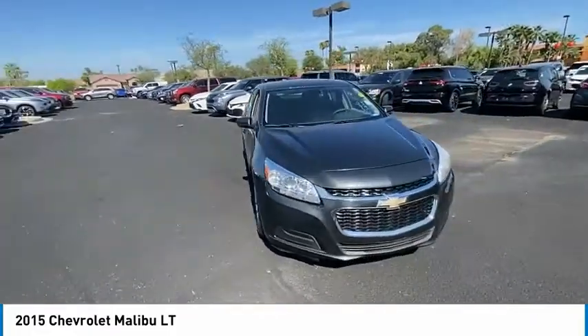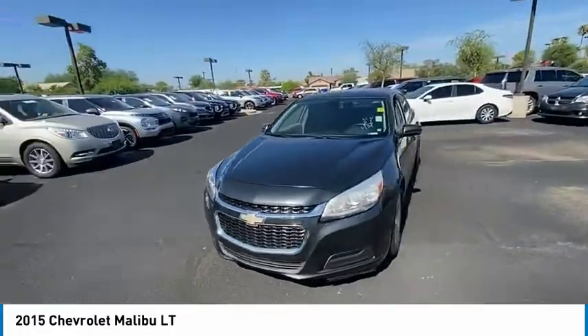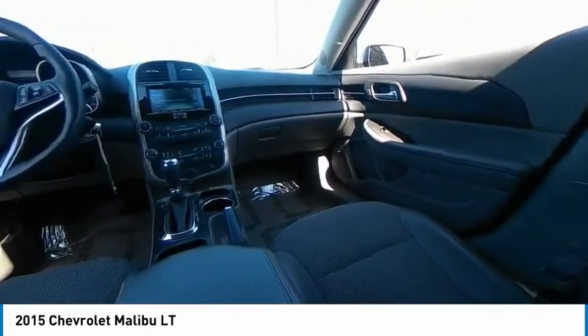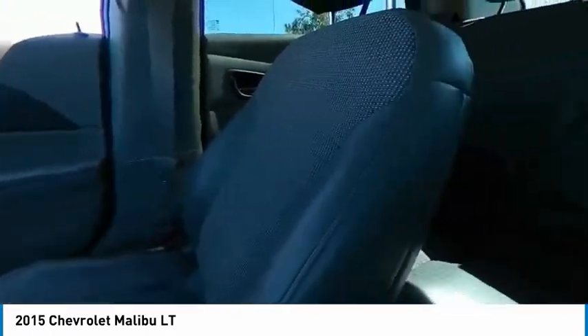Tire pressure monitor. Heated mirrors. Aluminum wheels. Brake assist. Traction control. Stability control. Daytime running lights. 4-wheel disc brakes. FWD.